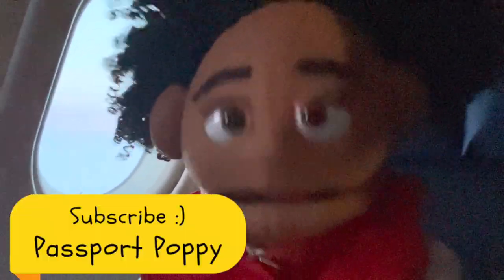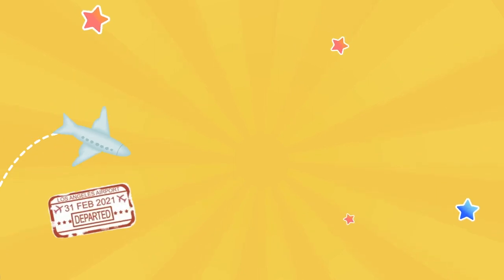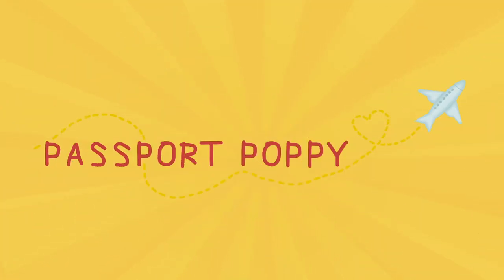Before I fall asleep, don't forget to subscribe to my YouTube channel to see what happens next! Good night! So grab your passport and travel along with me — Passport Poppy!